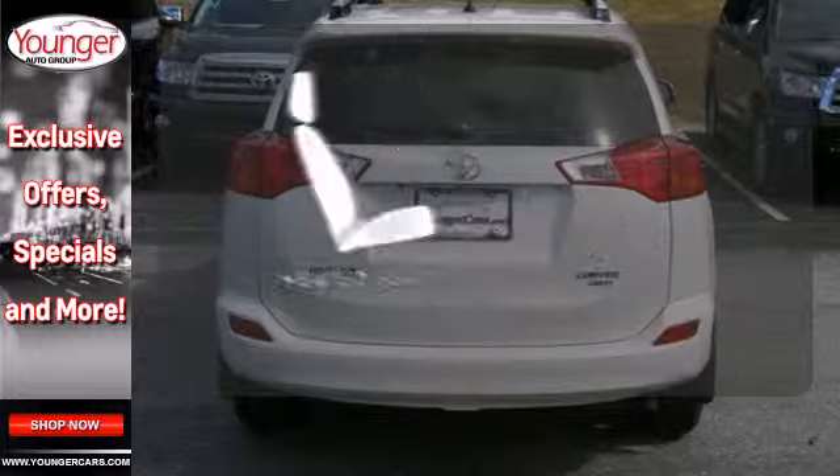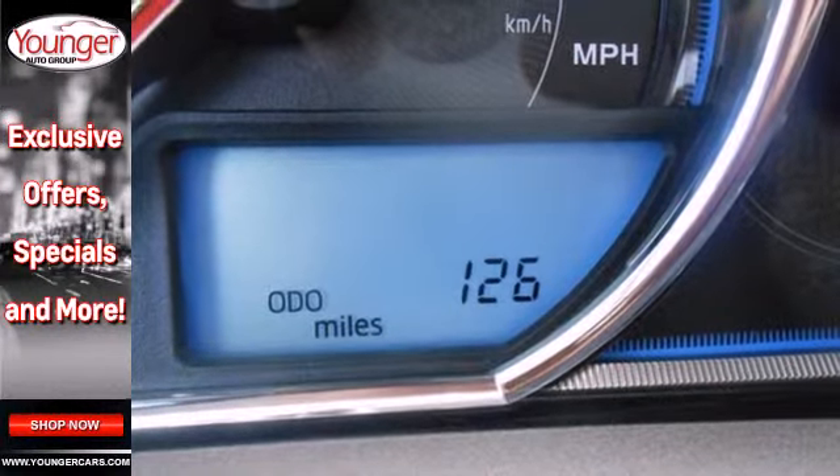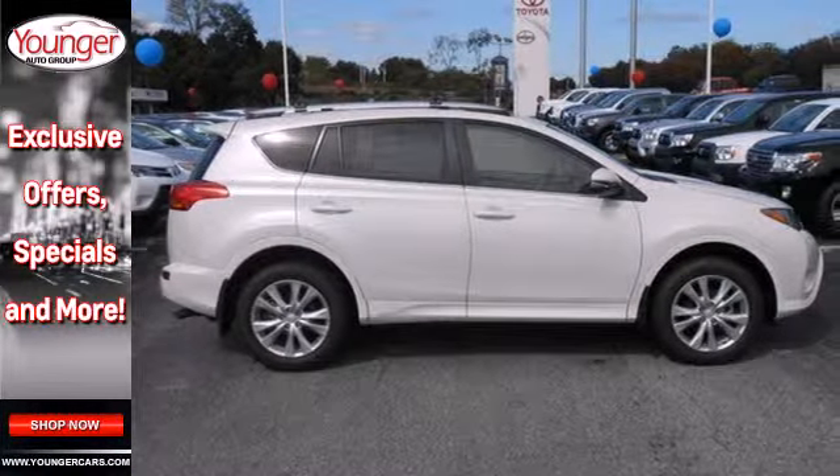The heated seats keep you comfortable no matter how cold it is. The RAV4 offers nearly limitless versatility, not to mention its award-winning dependability.